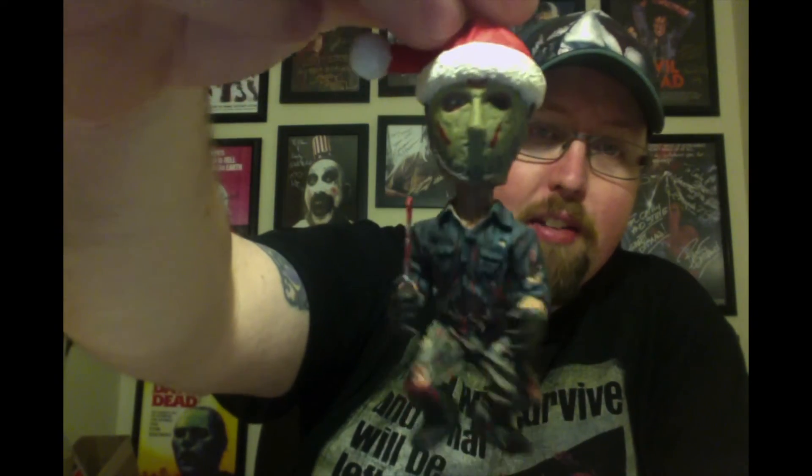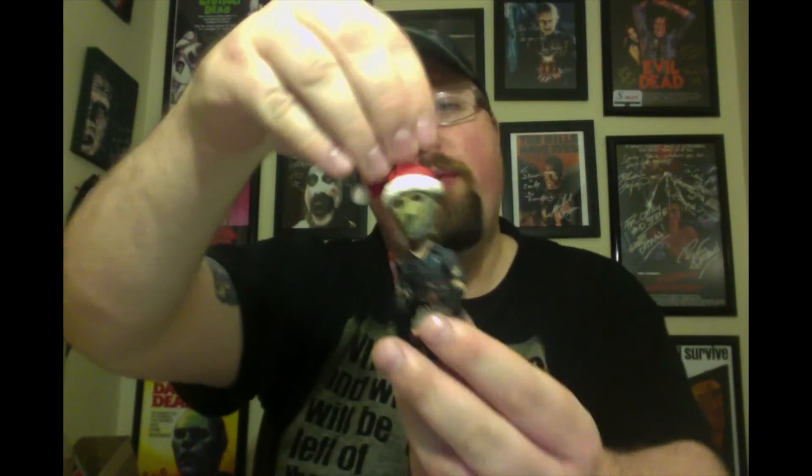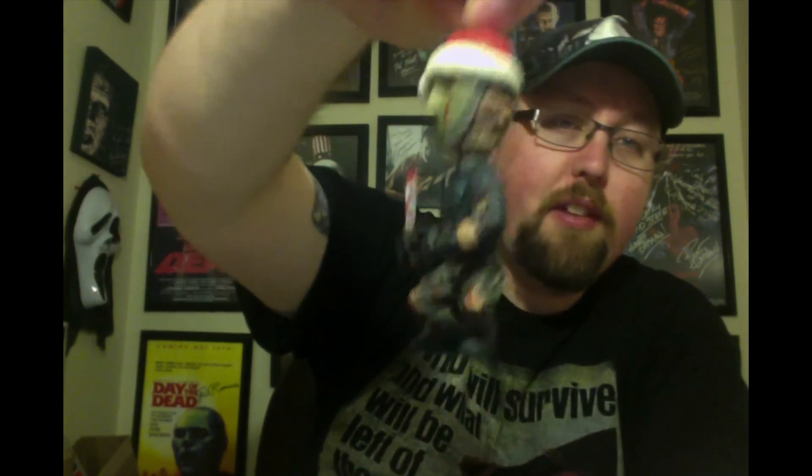Number four — this came in a trilogy, so four, three, and two are all from the same pack, but I'm treating them as separate ornaments because they are awesome. We have Jason Voorhees wearing a Christmas hat. Very, very cool and very detailed. I bought this at a con like four or five years ago. Absolutely love this thing. So Jason Voorhees at number four.